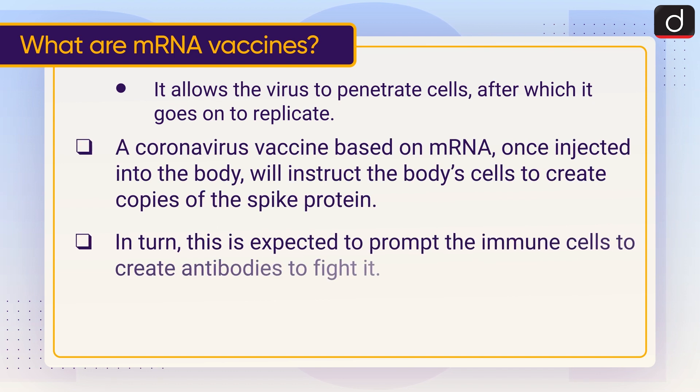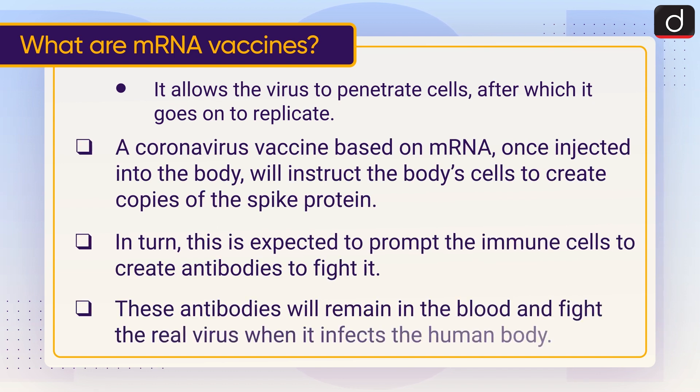A coronavirus vaccine based on mRNA, once injected into the body, will instruct the body's cells to create copies of the spike protein. In turn, this prompts the immune cells to create antibodies to fight it. These antibodies will remain in the blood and fight the real virus when it infects the human body.